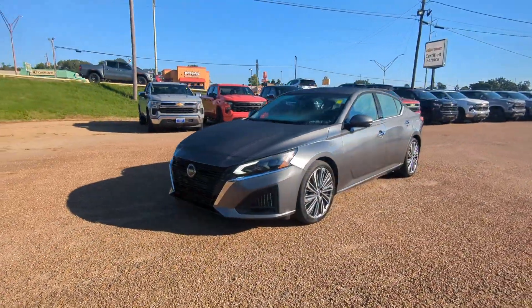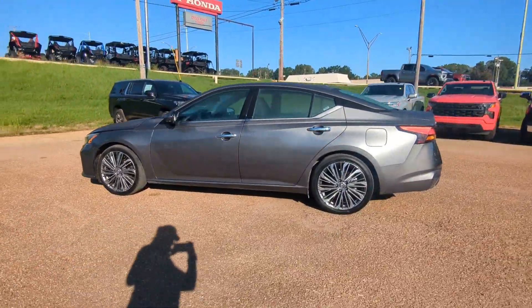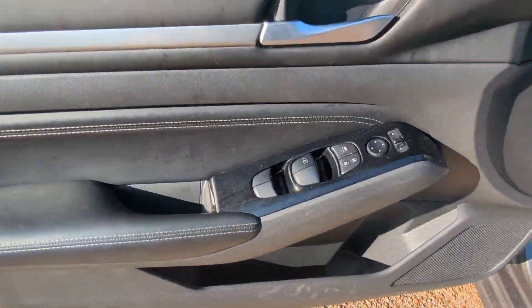Here is a wonderful 2023 Nissan Altima. This vehicle is an outstanding buy with fewer than 40,000 miles on the odometer. Get all the features you want and need in this multi-talented Altima.